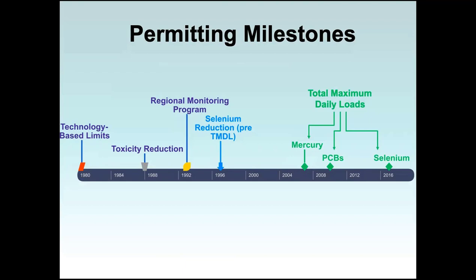Now for the major permitting milestones for the refineries. In 1982, US EPA promulgated technology-based limits for petroleum refineries. After complying, there were two significant treatment plant improvements: one for toxicity reduction starting in the late 1980s, and one for selenium reduction in the mid to late 1990s. Another key milestone is the regional monitoring program, which started collecting water quality samples from the bay in 1993. Data collected under the RMP has allowed us to develop total maximum daily loads for pollutants impairing the bay, such as mercury, PCBs, and selenium.